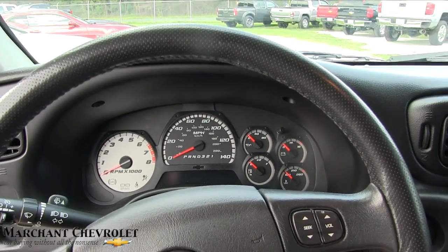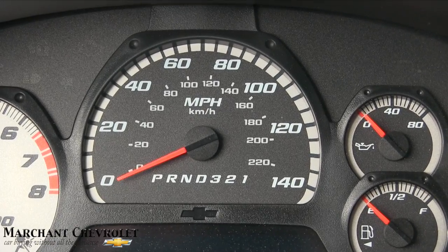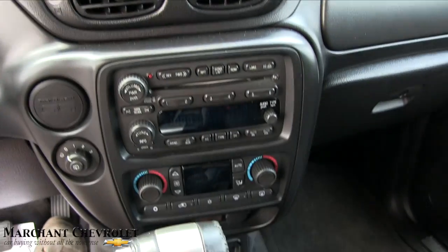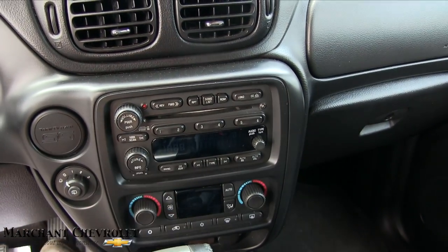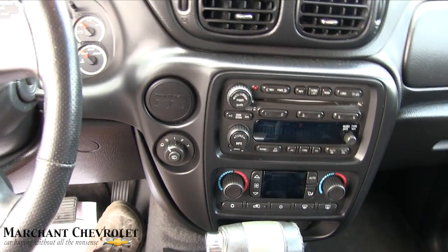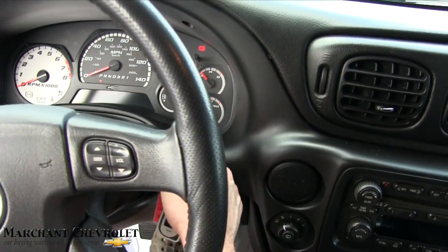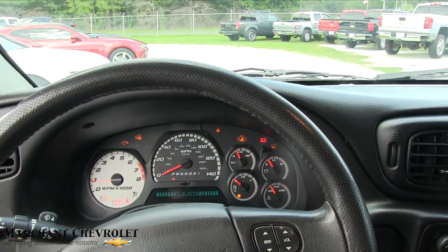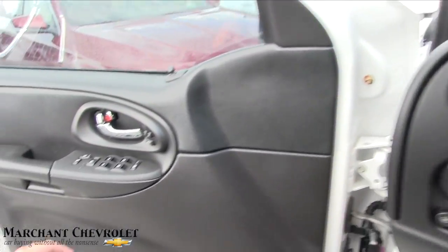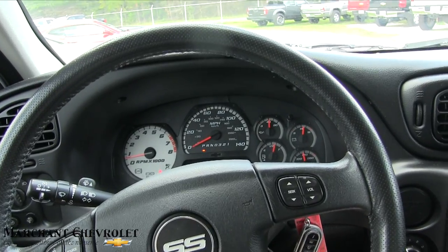The SS is definitely going to have a sportier gauge setup — the speedometer lettering is in italics, which looks good. Still has the factory stereo system and dual climate control. Let's go ahead and crank this car up — no push start, just put your foot on the brake and turn the key. Exhaust is sounding good. Pretty quiet on the inside once you get that door closed.